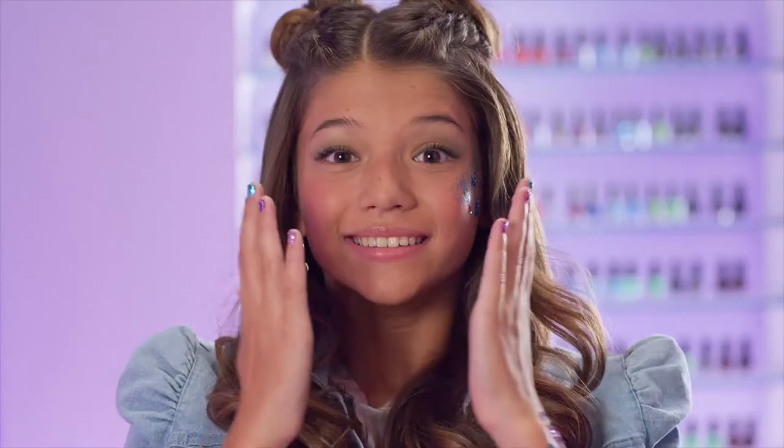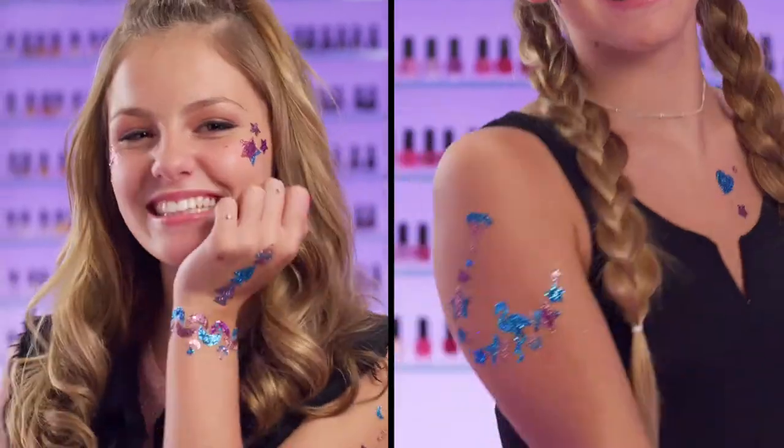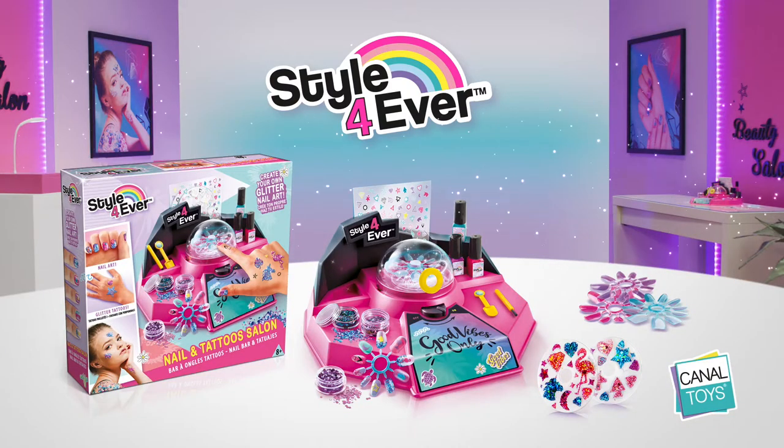Add glitters to your feet, or create amazing tattoos to show off your unique style. The new trendy studio from Canal Toys.